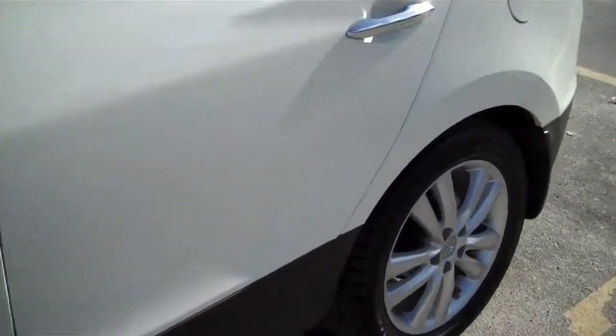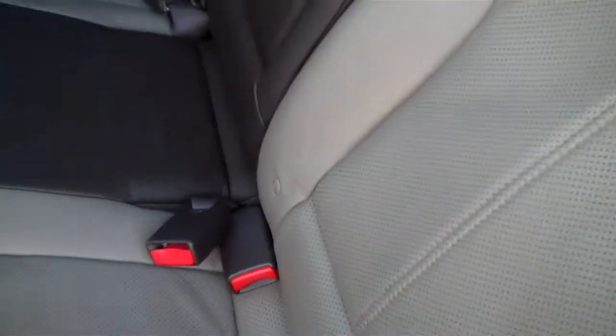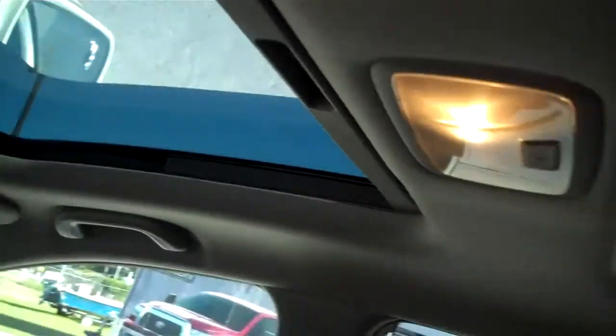Let's take a look at some interior options here. Being the Limited edition, it has leather, and it also has something really cool and rare — a rear sunroof as well as a front sunroof, so you've got two sunroofs in this vehicle. There's also lots of storage space in the back.